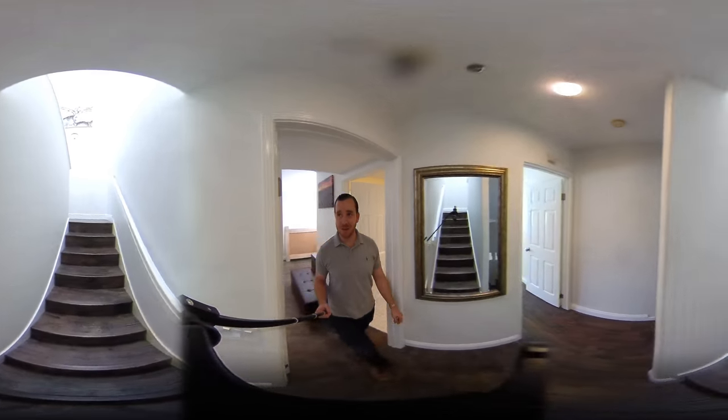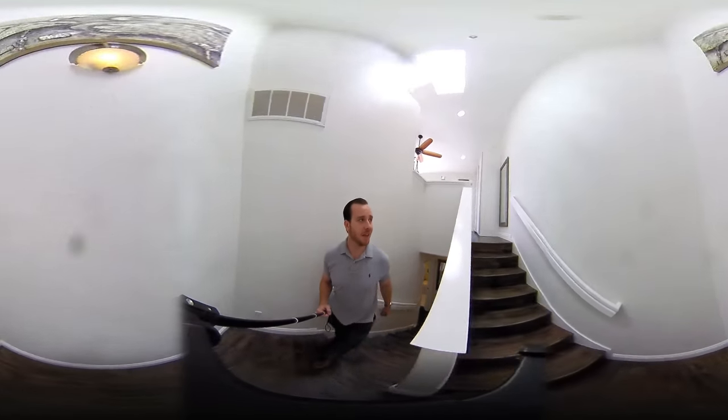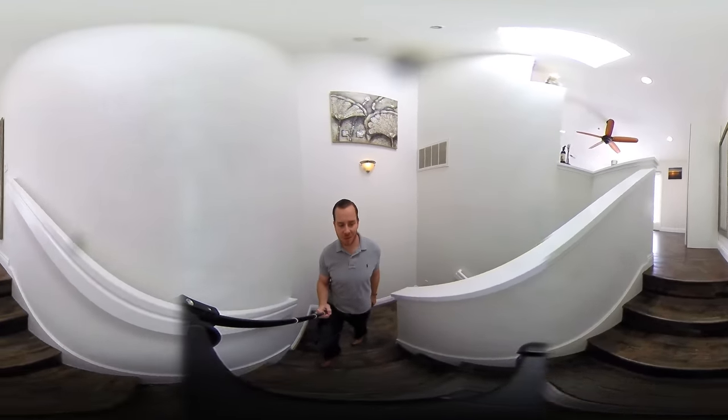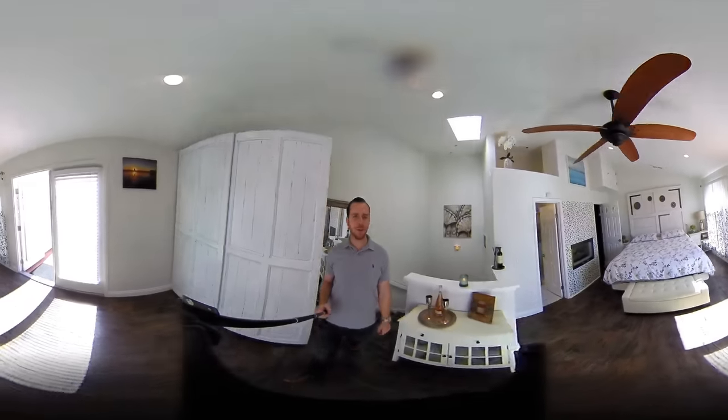Taking you upstairs — this is the best part of this place. It's not only the upgrades, the brightness and the vaulted ceilings, but it's just the location. It's perfect.